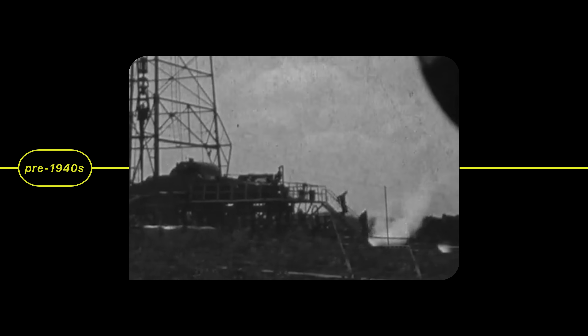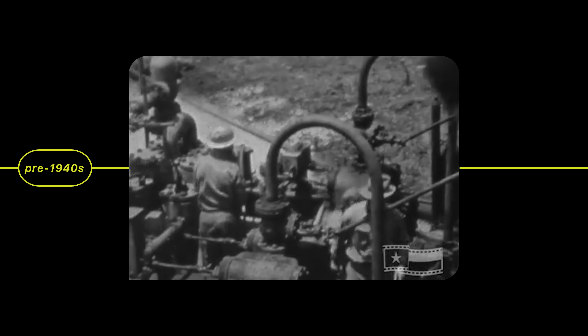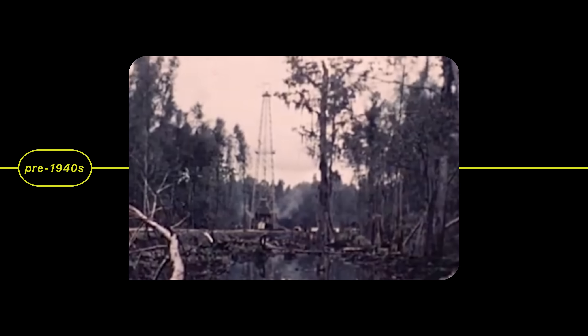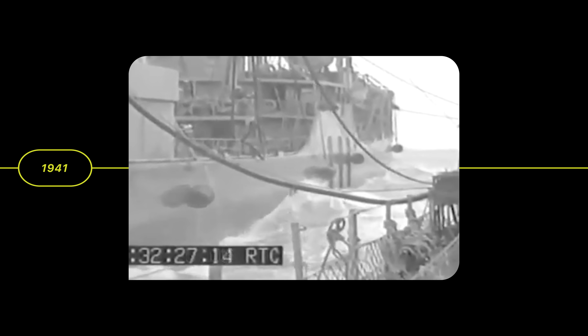If you rewind back to the late 1940s when they started building these structures out here, you quickly realize that what happened out in the Gulf was a real technological leap. It fueled the life we know now. Before World War II, people knew there was probably oil beneath the Gulf seafloor, but it was too expensive, too risky, not worth it. Then came the war. The U.S. ramped up oil production by 30%, supplying 85% of the Allies' fuel. Wells on land started drying up, and suddenly drilling offshore didn't seem so crazy.